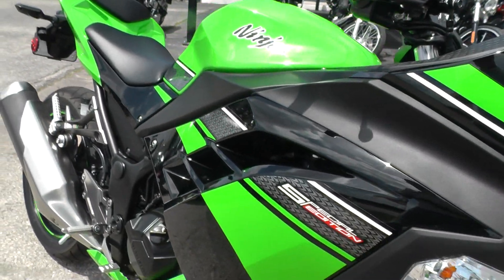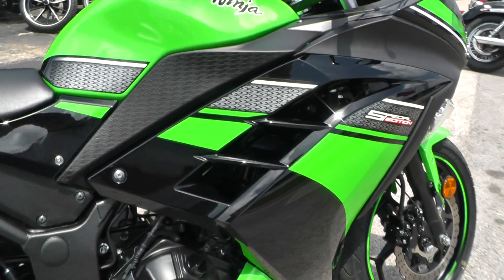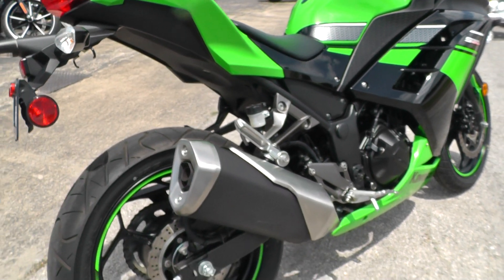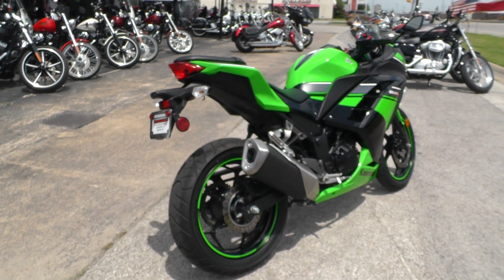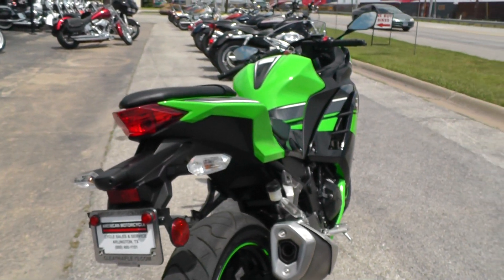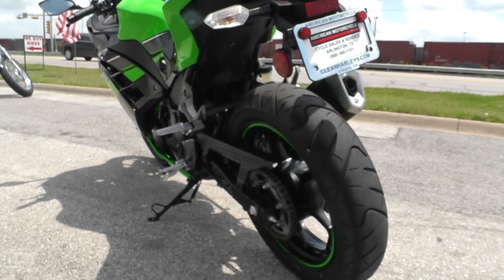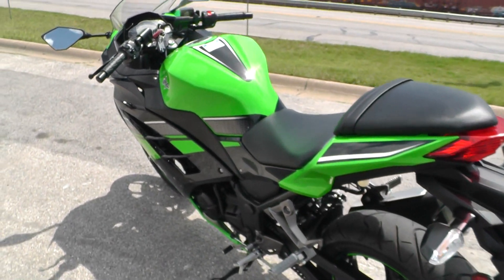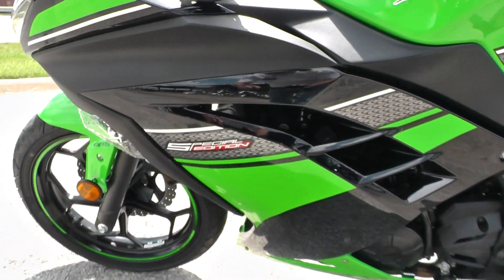It's two cylinder, liquid cooled with a six speed. I think it puts out somewhere around 37-38 horsepower. They claim the top speed is something like 170. Somewhere between 80 and 100 miles per gallon if you just wanted something to commute and get good gas mileage. It's called a special edition.